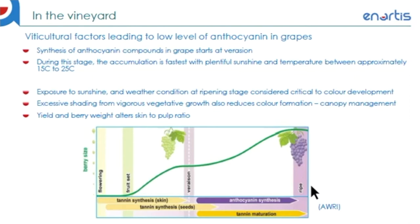The optimal temperature range for anthocyanin synthesis is from 15°C to 25°C. Therefore, weather conditions and exposure to sunlight are critical factors governing color development at this stage. This can be related back to canopy management earlier on during the growing season, as excessive shading from vigorous vegetative growth will also have an impact on the availability of sunlight. In addition, yield and berry weight also alter the concentration and extraction later on due to changes in skin-to-pulp ratio.